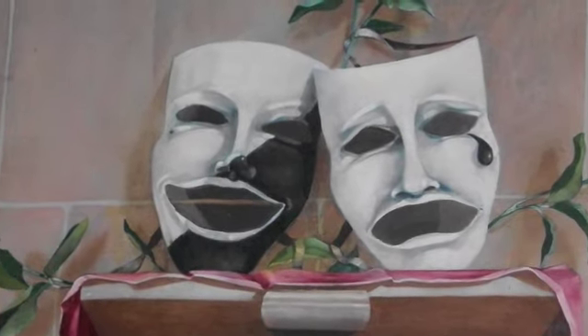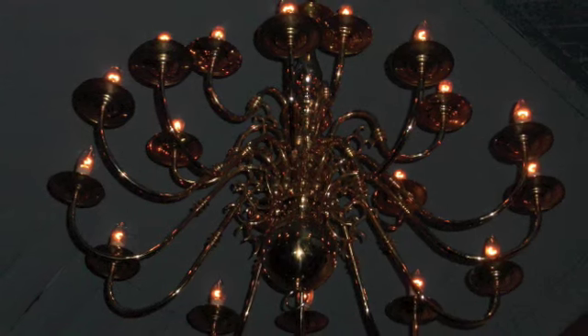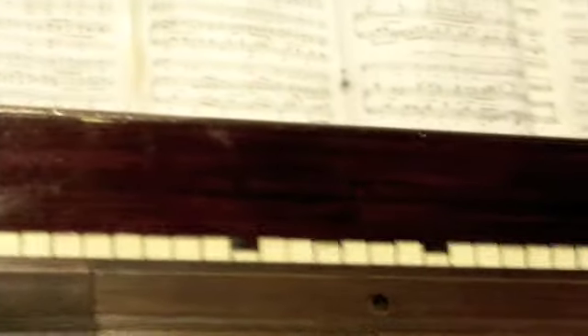After a visit to the projection room, we visited the oldest and biggest screen to explore the famous organ and other wonders.